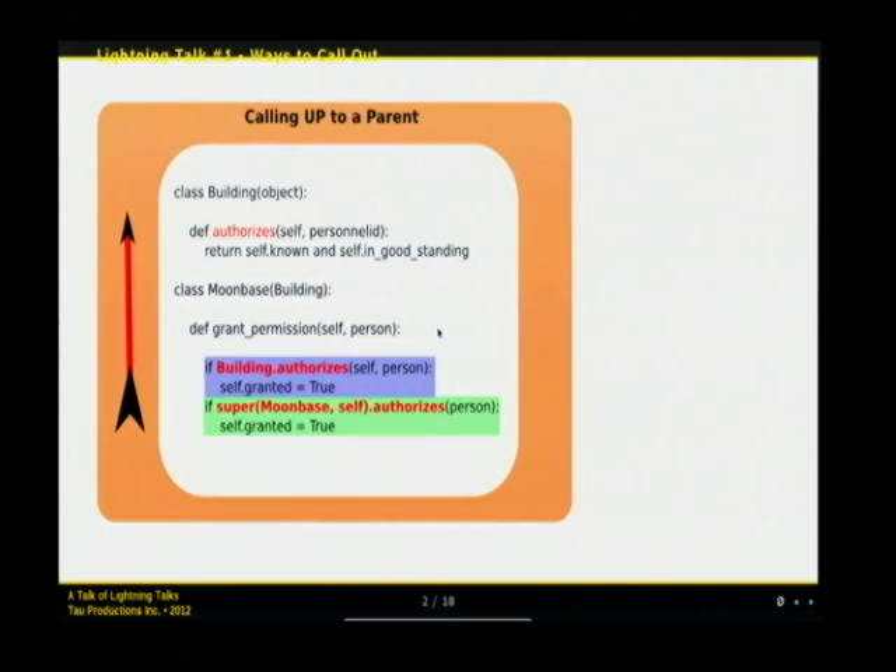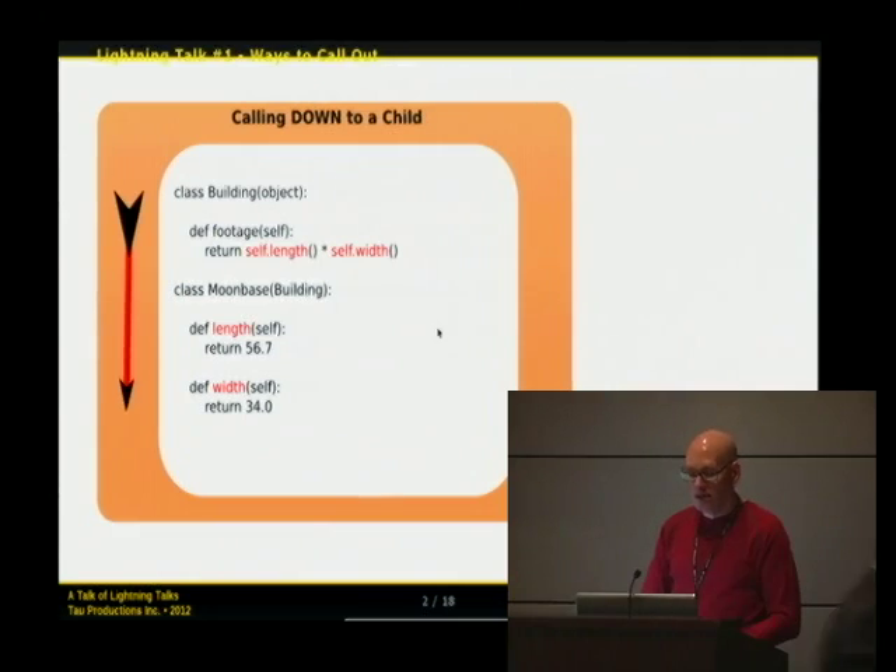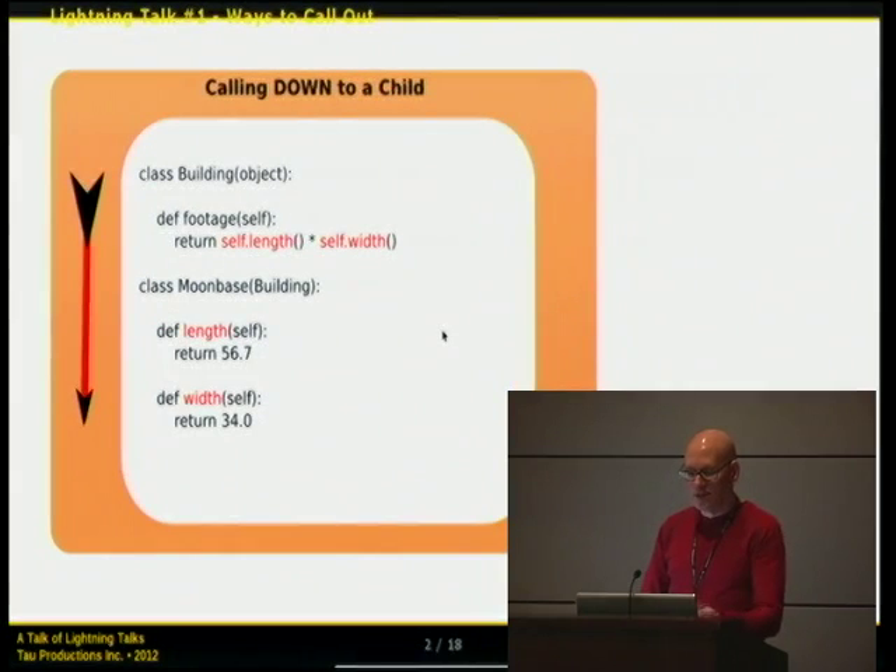The first scenario: you may have a library that provides a set of functions you wish to call — say an authorizes function — and a subclass that calls back up to the parent class, using the parent as a dashboard of useful things. The second coding scenario is where the top class is a framework that captures a complex algorithm, but you inject your code at certain points. The parent is calling down to the child to invoke specialized logic in the middle of its algorithm. To experienced developers it's not much, but to beginners it's a useful concept.